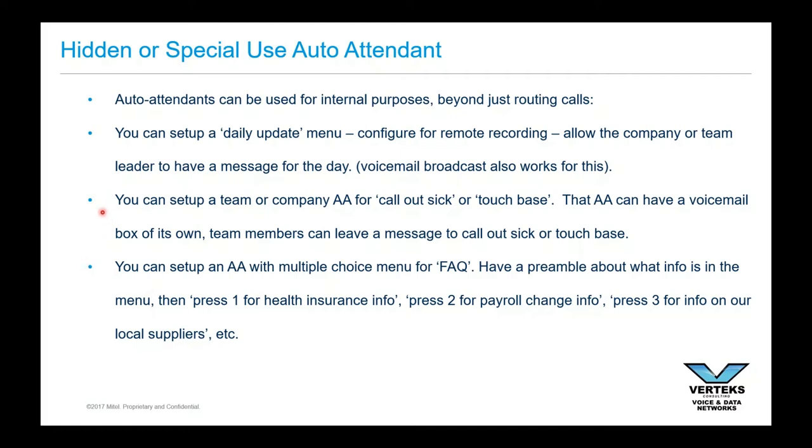You can also have an auto attendant for calling out sick or to touch base. If you've got people working from home or ill with COVID — we actually have a coworker, Robert, our new client success manager who is home ill with COVID along with his wife — he can call into an auto attendant and leave us a message. Instead of a voicemail checked by just one person, it can be checked by multiple people. We can hear his voice, he can hear from us. All kinds of neat ways to use that.